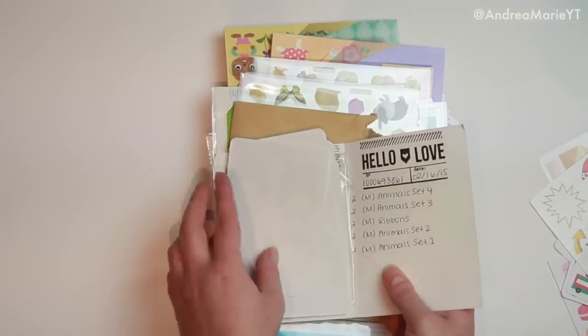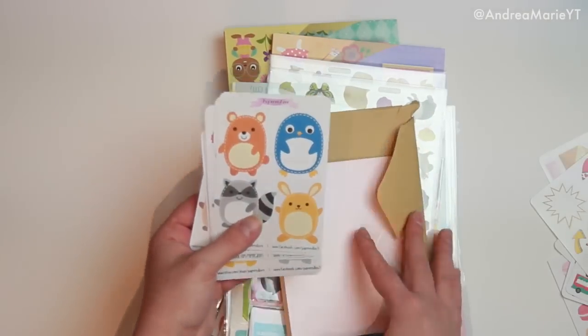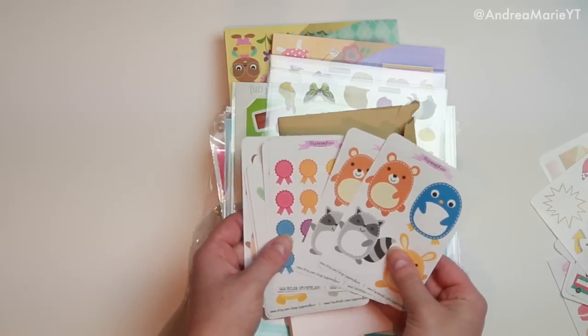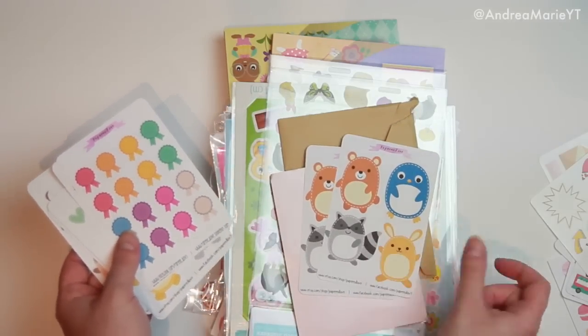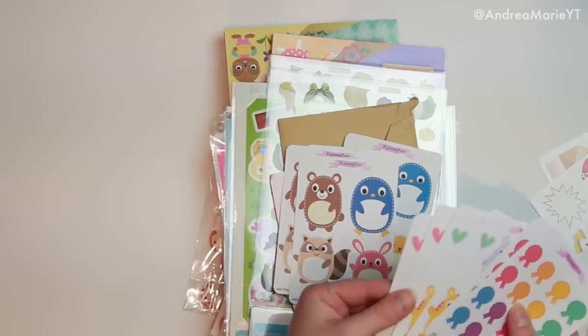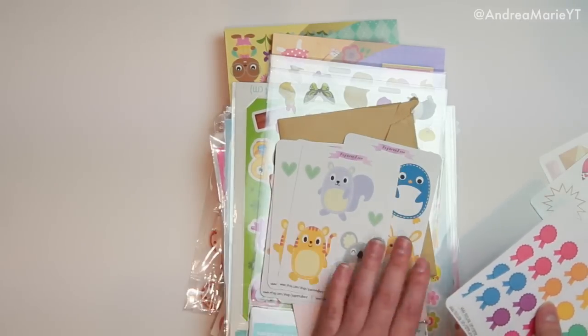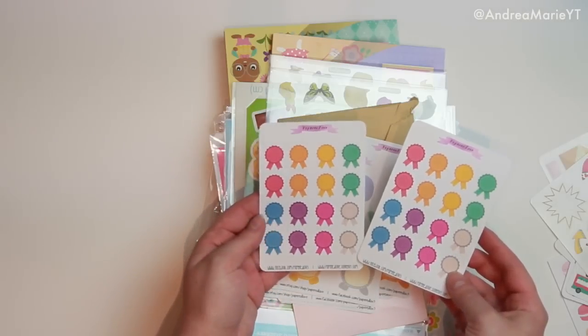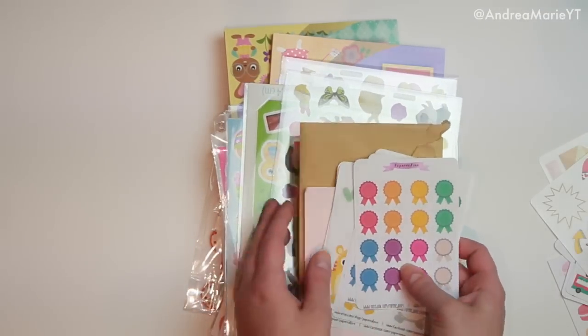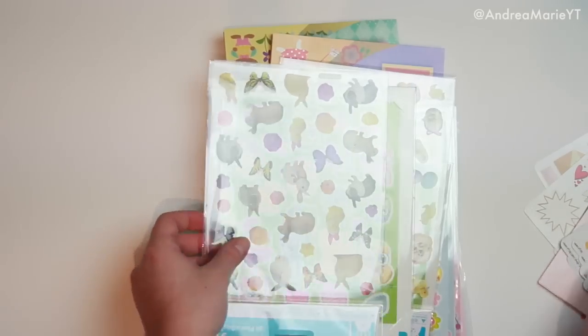Then I have some from Papered Love — I think these are the only ones from Papered Love in this haul. She released a couple of new designs, and these are just little creatures and animals that can fit on your planner. There's a bunch — this set, this set, and this set. I usually order two of all of hers because they're so affordable. And then I also got these little banners to mark special dates in my planner. I'll leave her links down below.